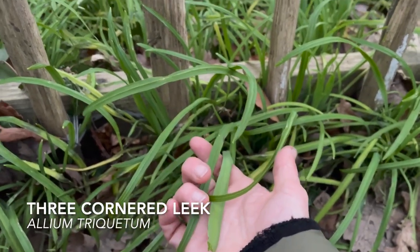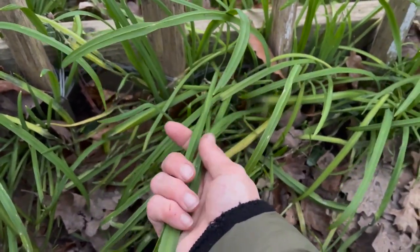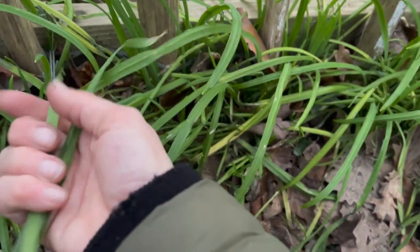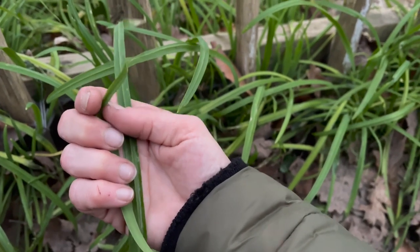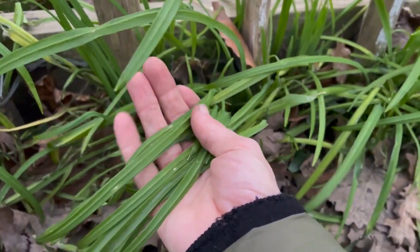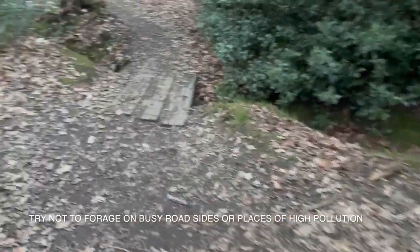Just left the woodland and right on the edges as I came out is all of this three-cornered leek — I could smell it before I could see it. It's a wild allium and can be used much the same way as wild garlic, just with a much milder flavour. A key identifying feature is the three points — it's three-cornered because the leaf has a triangular or V-shaped cross-section. It's a beautiful wild edible you can use in any dish you'd use onion or garlic for.